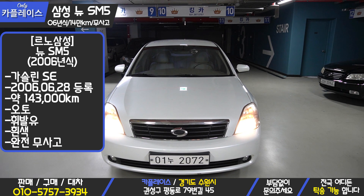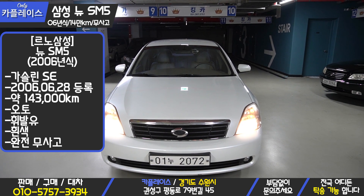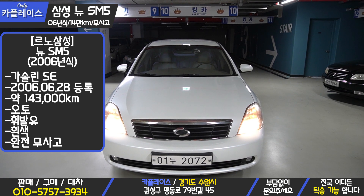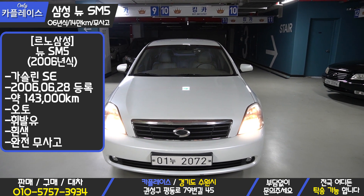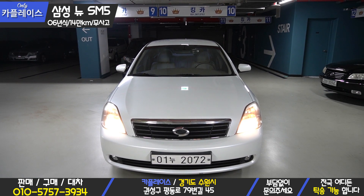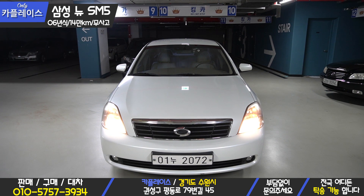Samsung New SM5, gasoline model, SA-20 grade. This vehicle was first registered on June 28, 2006. Mileage is 143,200km. The color is white, and it is a completely accident-free vehicle. It is priced very affordably in the 1.2 million won range, and the total purchase cost is under 2 million won, so it is an easy car to buy without burden.